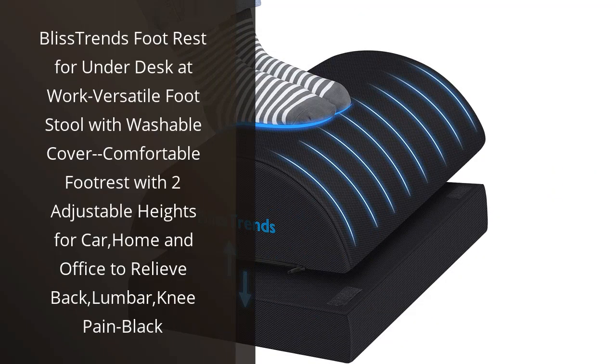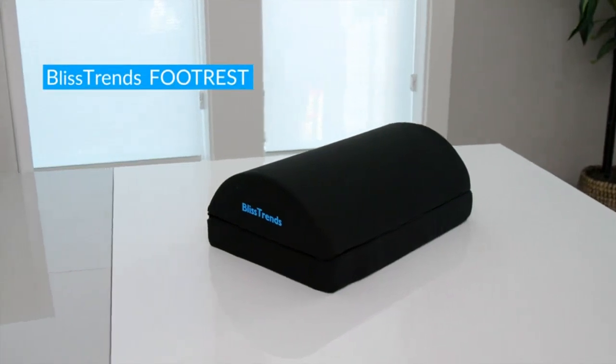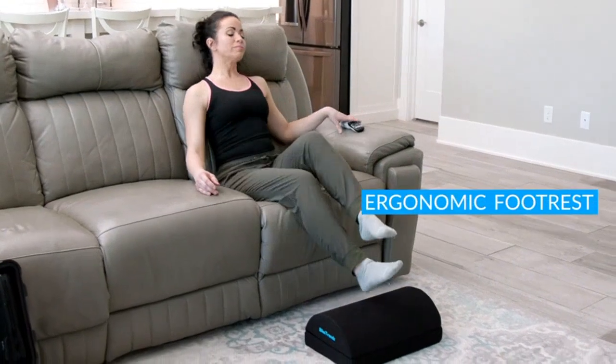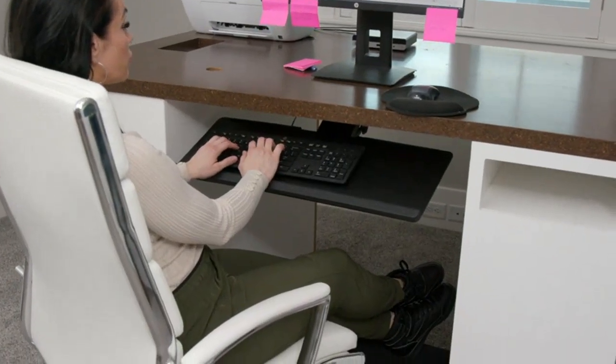I recently purchased the Bliss Trends Foot Rest for under desk at work and I couldn't be happier with my purchase. As someone who spends long hours at my desk, I was constantly struggling with discomfort and pain in my lower back, lumbar and knees. This Foot Rest has been a game-changer for me.